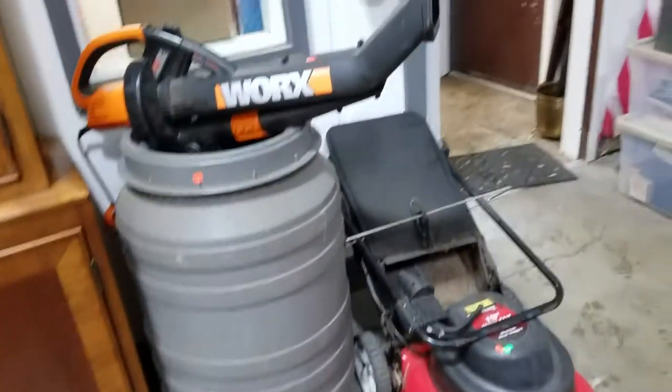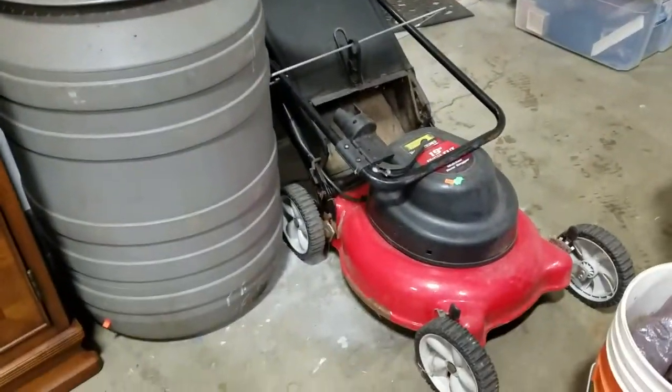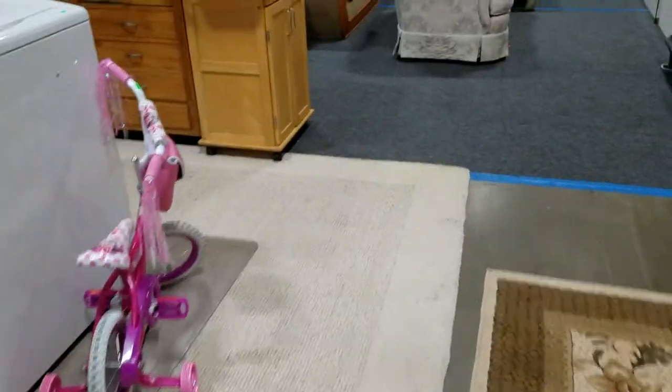We have the Works blower and mulcher. Still have the electric lawn mower — you guys are going to want that come mowing time. Over here, we have the kitchen island cart.